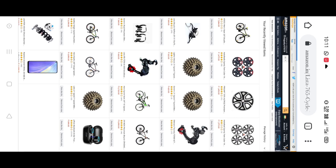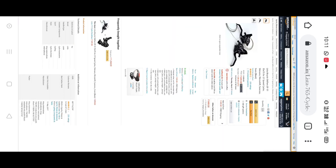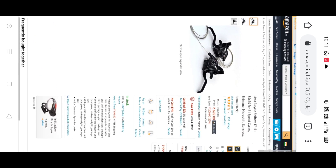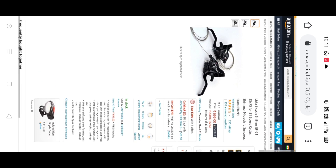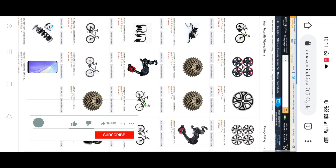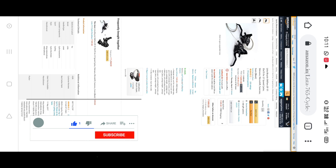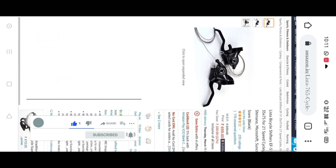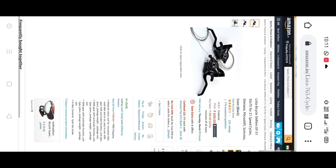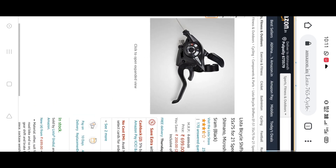Hello friends, welcome back to our channel EC4tech. Today we have a video looking at the gear set and freewheel, with a total price review. We are looking at the working experience and the cycle gear setup.